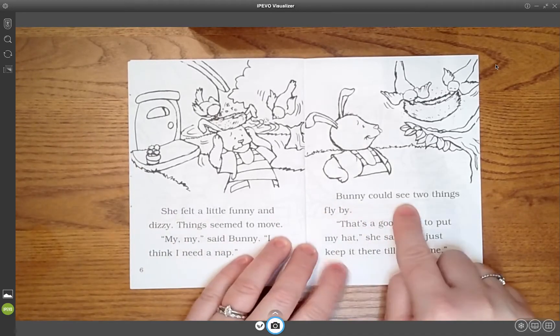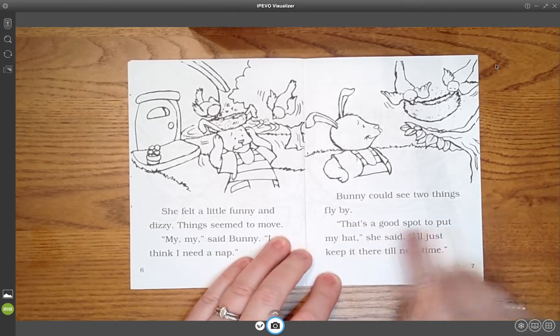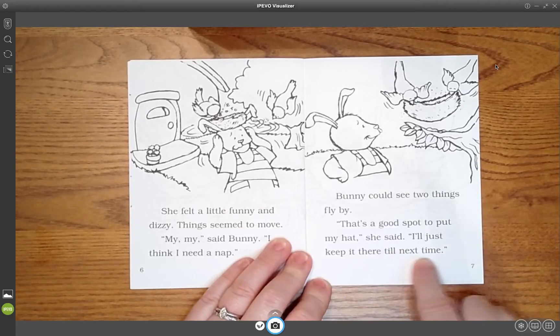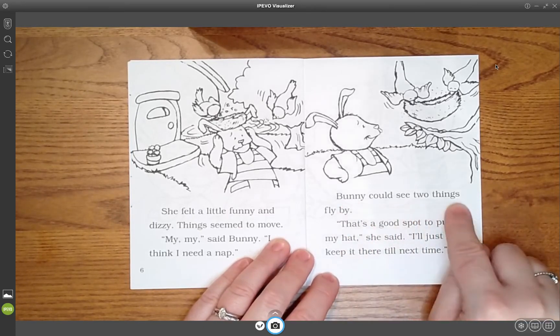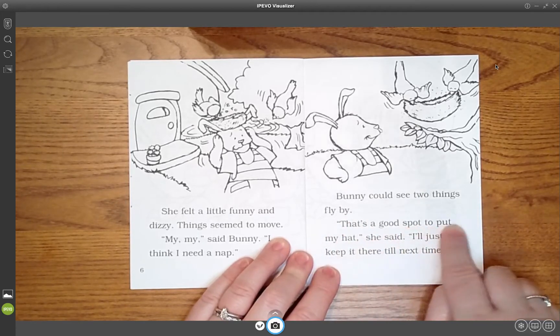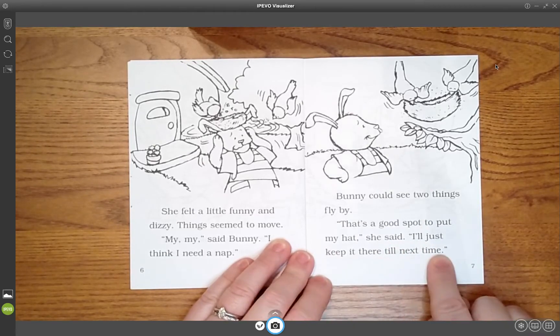Bunny could see two things fly by. That's a good spot to put my hat, she said. I'll just keep it there till next time. [Student echoes:] Bunny could see two things fly by. That's a good spot to put my hat, she said. I'll just keep it there till next time.